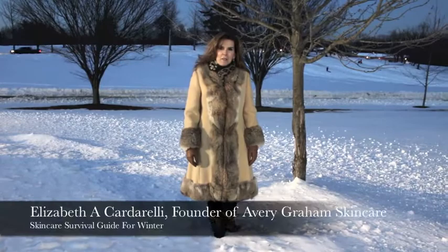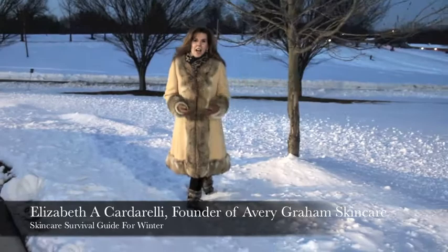Hi, it's Elizabeth from Avery Graham Skincare. We survived the blizzard of 2016, and I'm wondering how your skin is doing. I thought I would talk about two things today — let's talk about dry skin and the things that you can be doing.